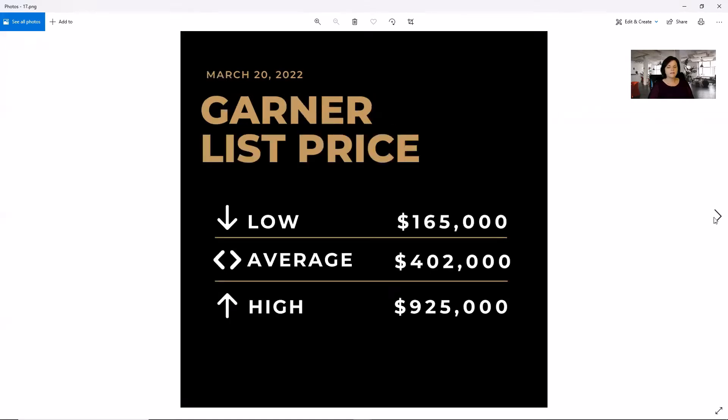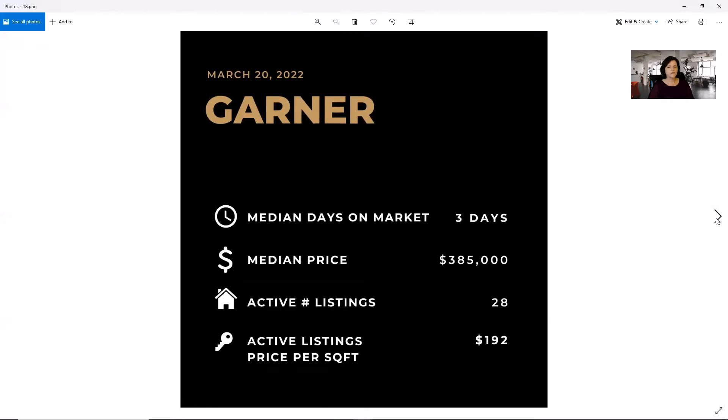And finally, in Garner, you can get something for $165,000, with the average being $402,000 and the high of $925,000. We are showing only three days on market, a median price of $385,000, 28 active listings, and the price per square foot is $192.